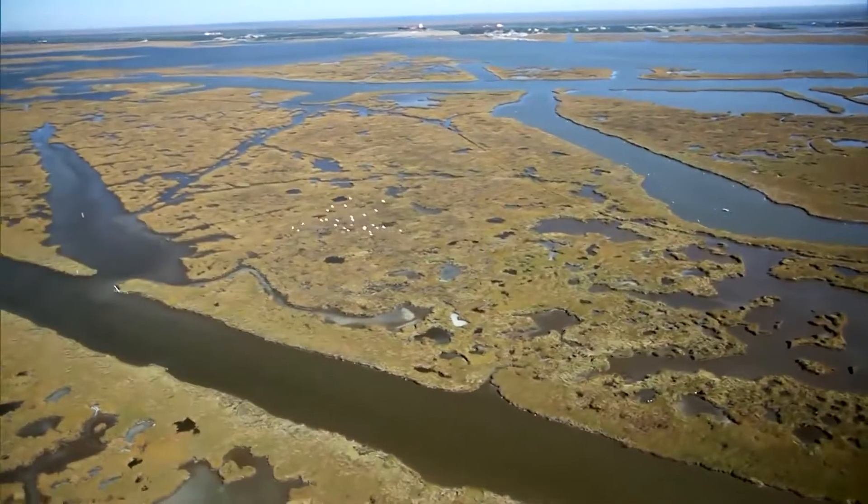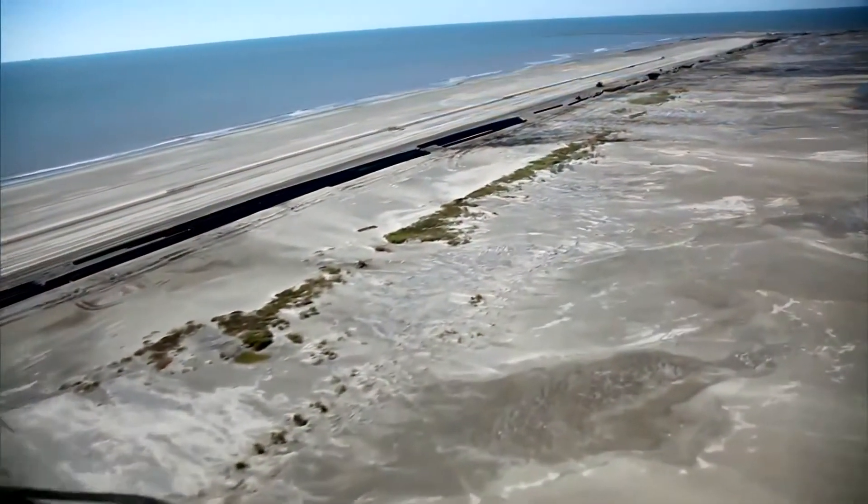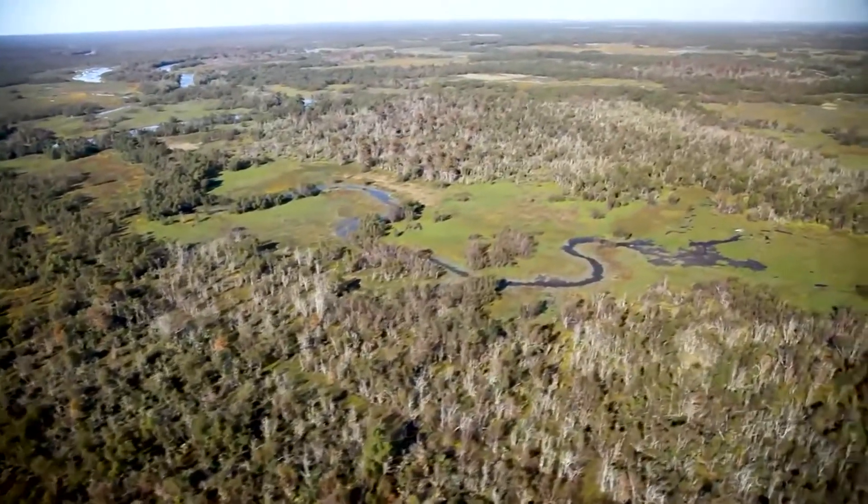To help restore our coast, we need projects that help build and sustain the most land possible moving forward over the next 50 years. The Coastal Master Plan is our blueprint for building, sustaining, and restoring coastal Louisiana. It's a 50 billion dollar plan.